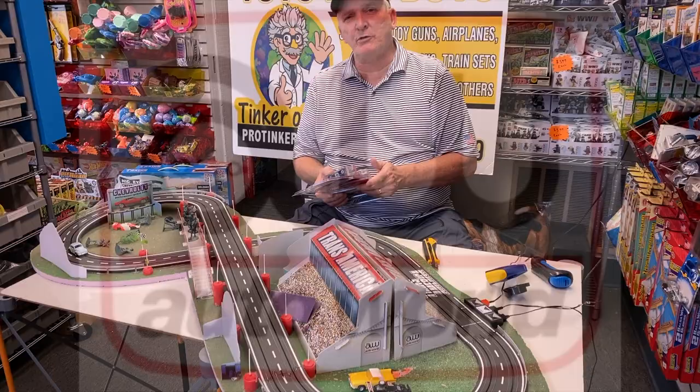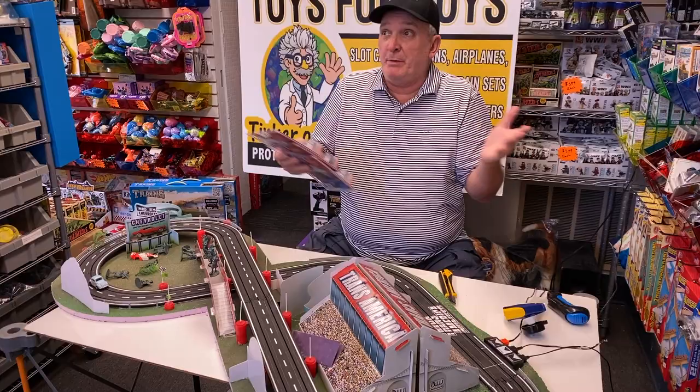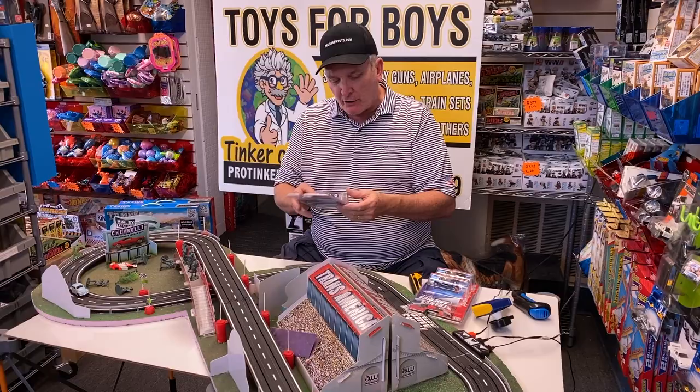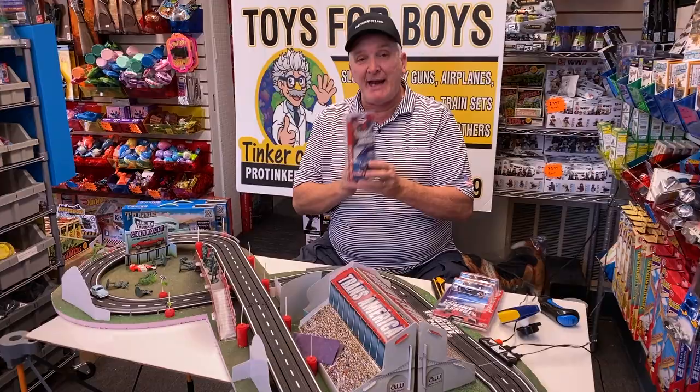Brian Young, ProTicketToys.com. Okay, now this is the latest release from Auto World — it's been almost two months and they finally got these in stock. This is SC362, the Transamerica Thunderjet series. There are three cars in this series, and the first one is the Sunco 1968 Chevy Camaro.